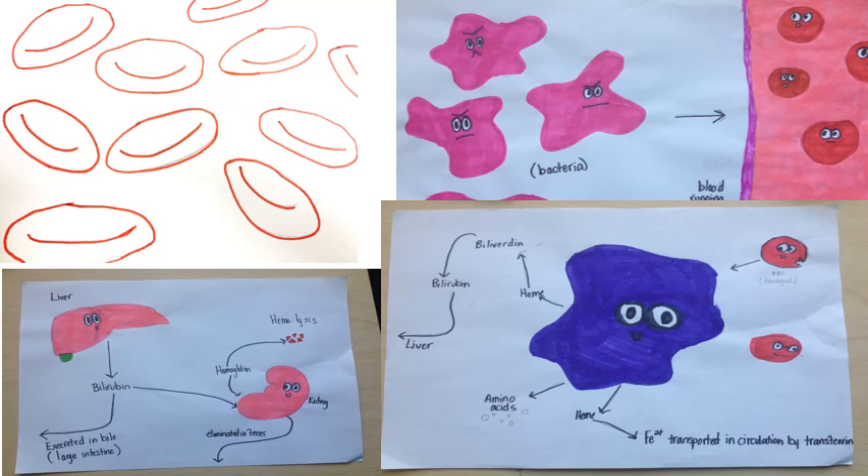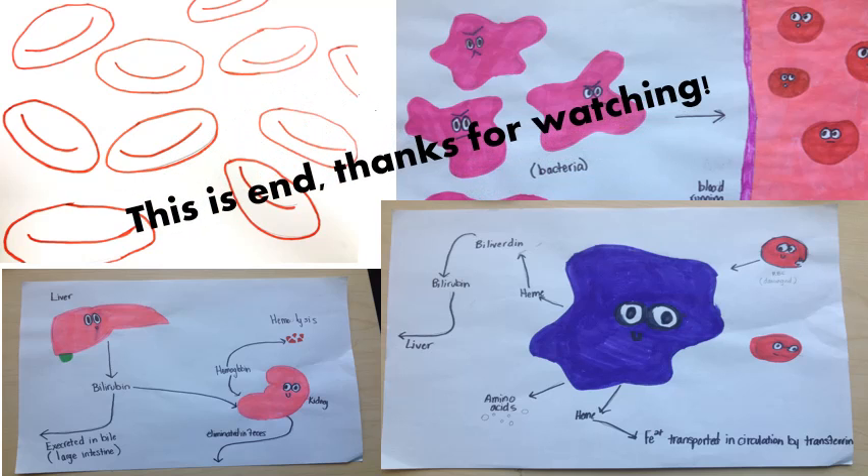And that is the end of the life cycle of a red blood cell. Thanks for watching, and have a great day! Bye!